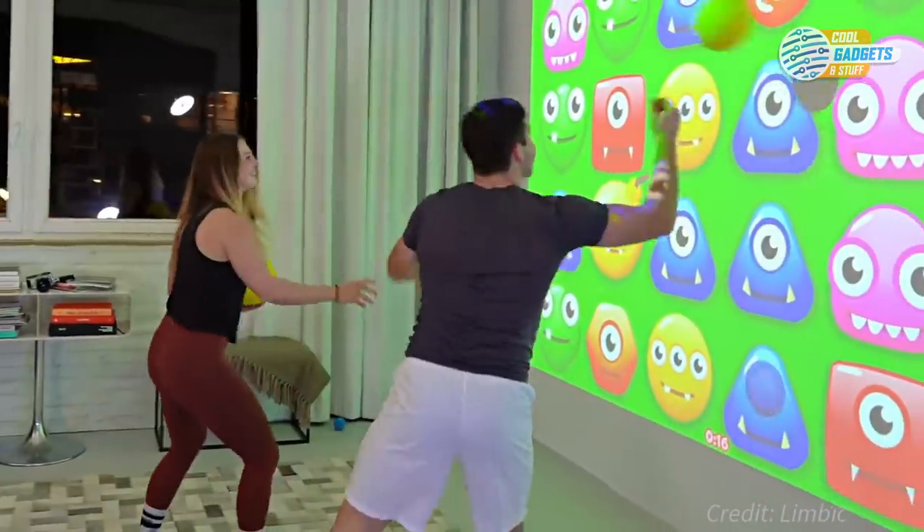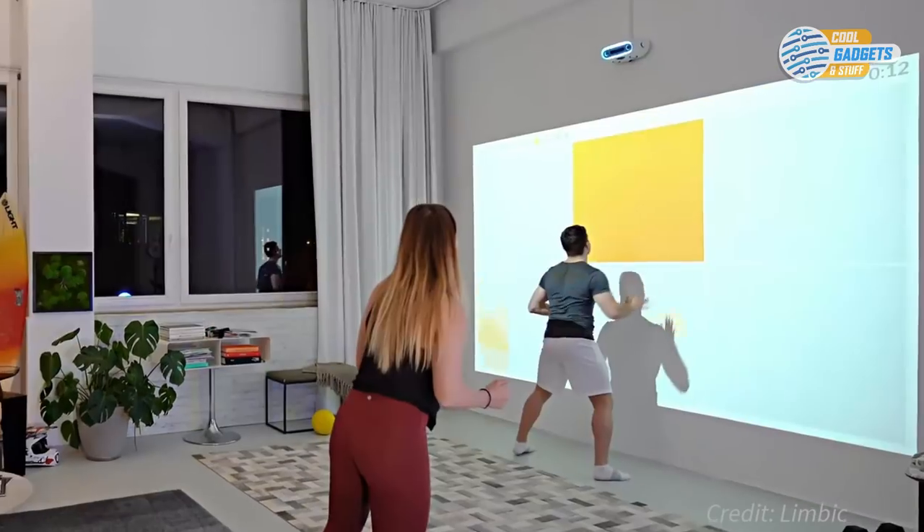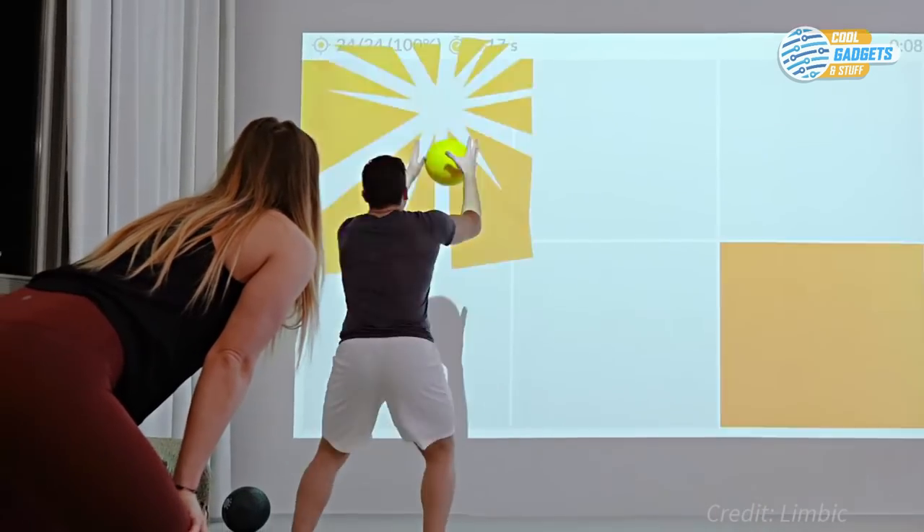So whether you want to work out more, make your kids move more, or just want to have fun with your friends in an active way, Limbic can give you an active digital experience right in your home.